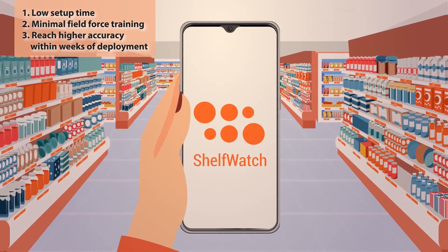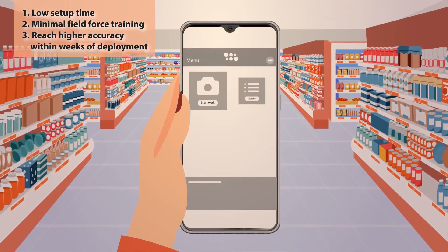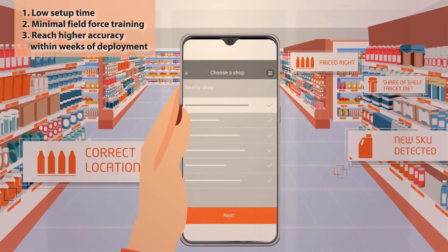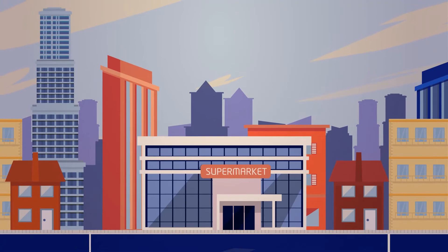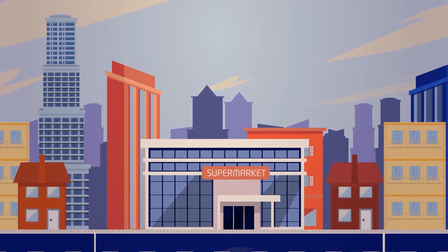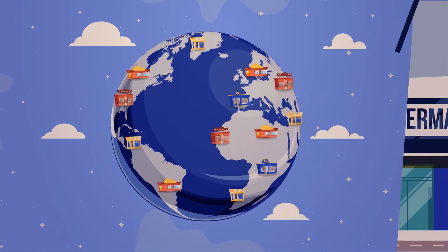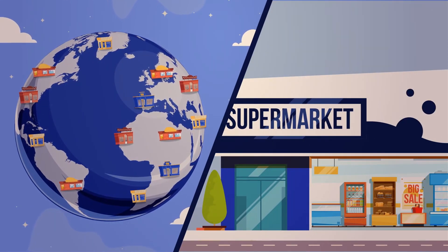ShelfWatch is the best value-for-money retail image recognition solution in the market, owing to low setup times, minimal field force training, and ability to reach higher accuracy within weeks of deployment. Join the growing number of smart consumer goods brands that have made the switch to ShelfWatch to optimize their in-store execution.